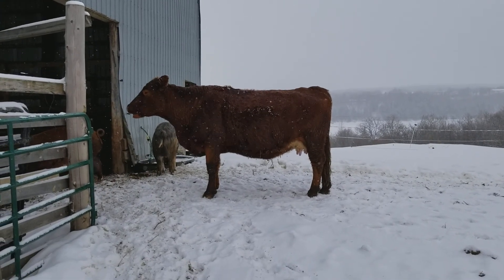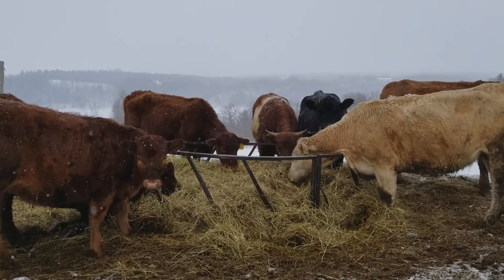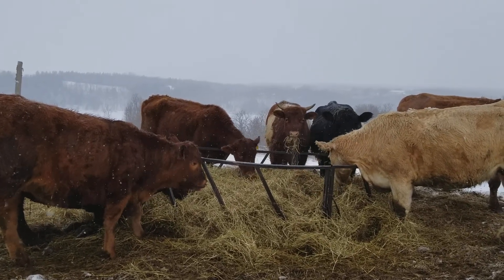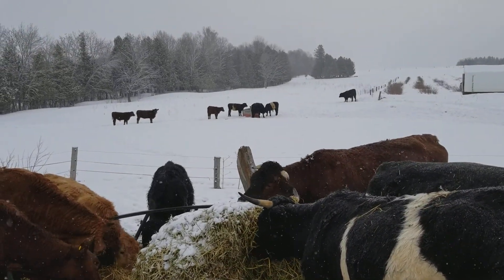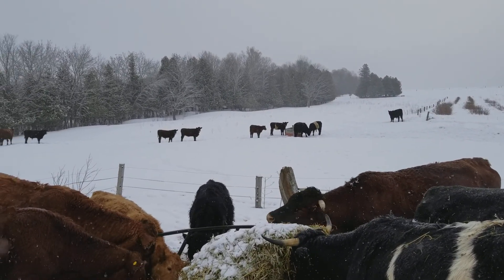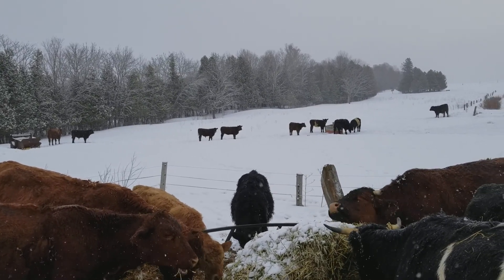This is one of the calves that was born in 2012, so she was born the first year that we had calves on the farm. Her name is Rose. Then up on the hill we have a bunch of the calves from this last year — they're just enjoying it out in the relatively mild snow.